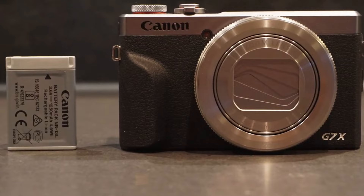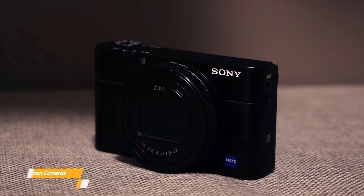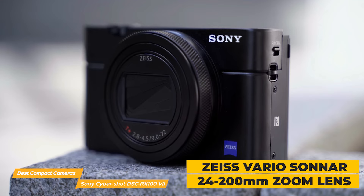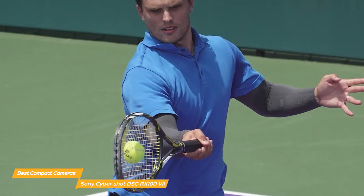Next on my list is the Sony CyberShot DSC-RX100 VII, which is a little more premium in price than the other two cameras we've talked about so far, but it earns that with some standout features. The RX100 VII has a Zeiss Vario Sonnar 24-200mm zoom lens, which is pretty impressive for a camera this size. It means you can capture a wide range of shots from wide-angle landscapes to tight portraits without having to switch lenses or move too far away from the subject.